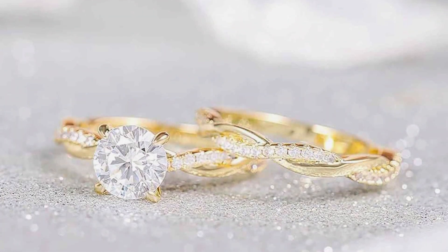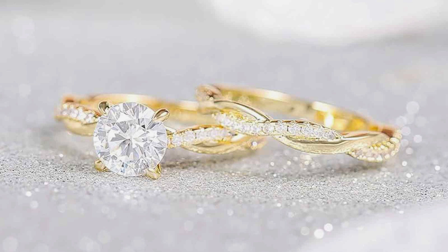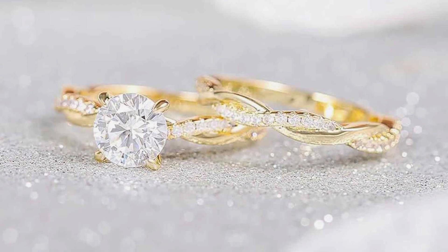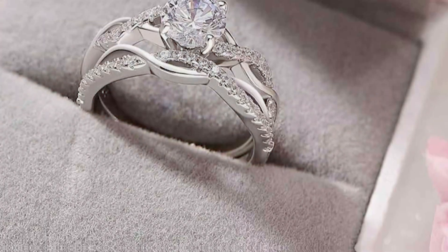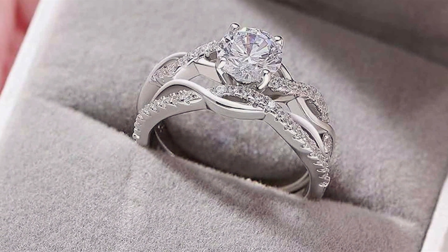Constructed with premium materials, including durable metal and brilliant cubic zirconia stones, these sets offer both beauty and longevity. Their tarnish-resistant finish ensures they maintain their sparkle and shine for years to come, serving as cherished reminders of your special moments.